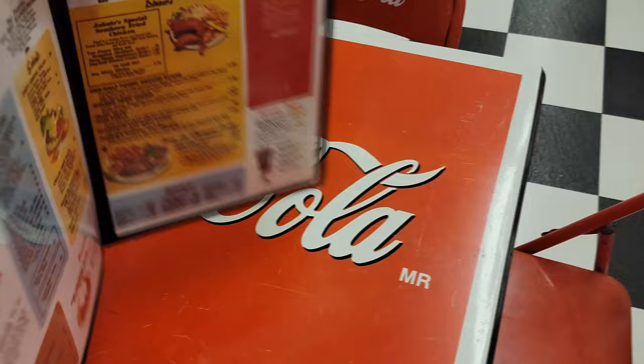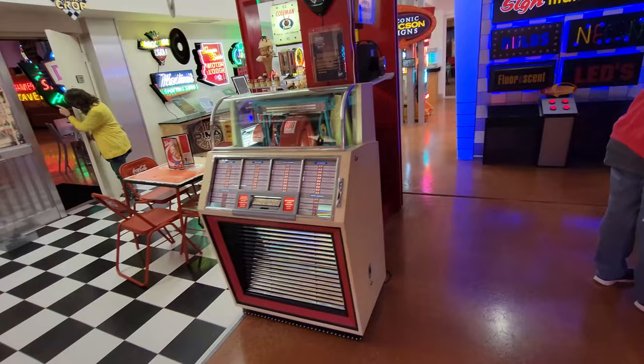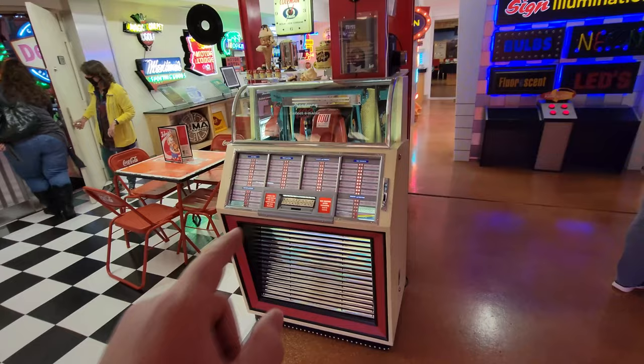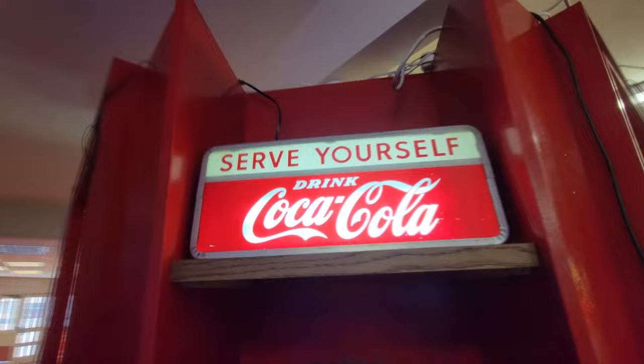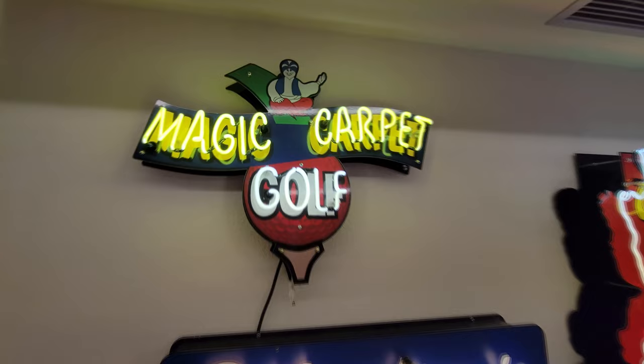It's set up like a little diner in here and we've got a Seeburg Select-O-Matic jukebox, and it's actually working right now. I can't let you hear it because of copyrights, but if my memory serves me correctly, this is the same kind of jukebox that Doc Brown has in Back to the Future. This is pretty awesome — an old Coke sign and look at the giant Coke bottle! How cool is that? Borden's Fine Dairy Products clock. Look at this — Magic Carpet Golf. That's pretty awesome.